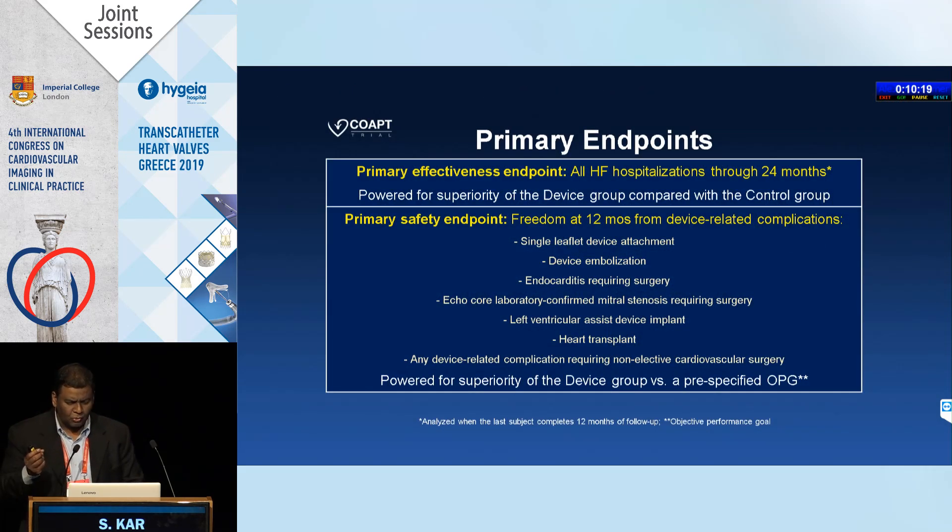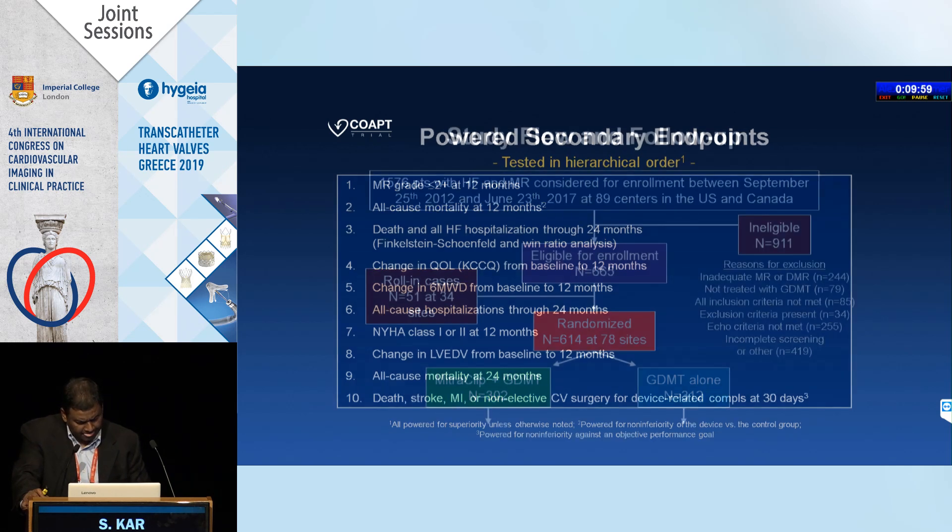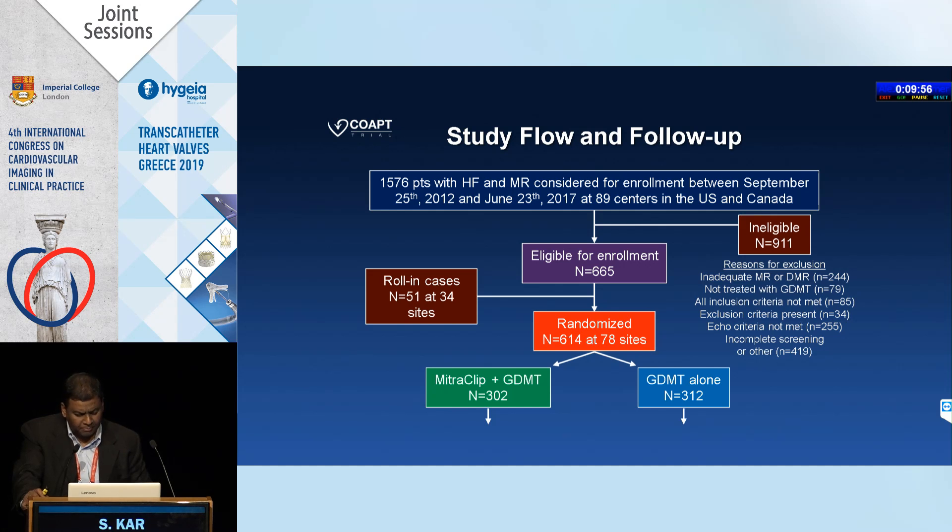The primary endpoint was effectiveness: all heart failure hospitalizations through 24 months. We did not expect a mortality benefit. The safety endpoint was freedom from device-related complications at 12 months, and there were several powered secondary endpoints. Ultimately we enrolled 614 patients: 312 to the medical arm and 302 to the device arm, with only 51 roll-in cases.